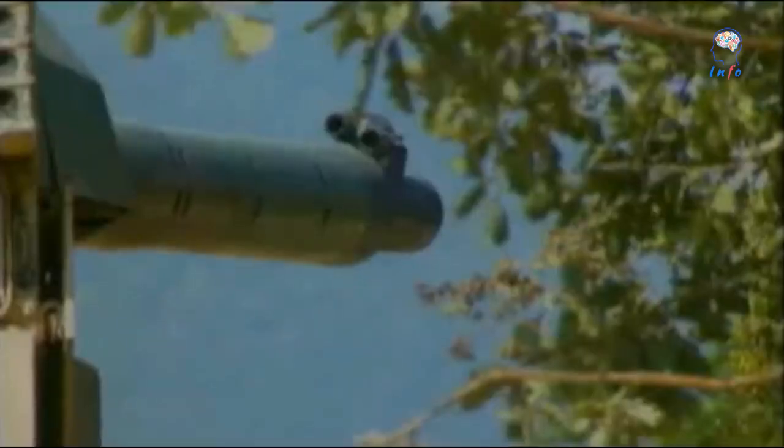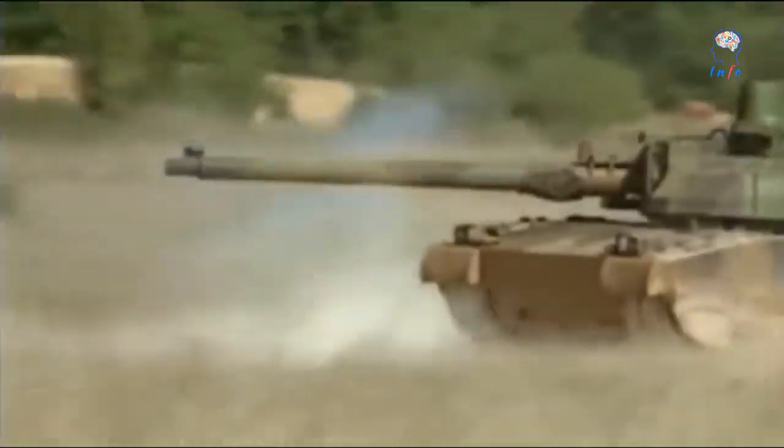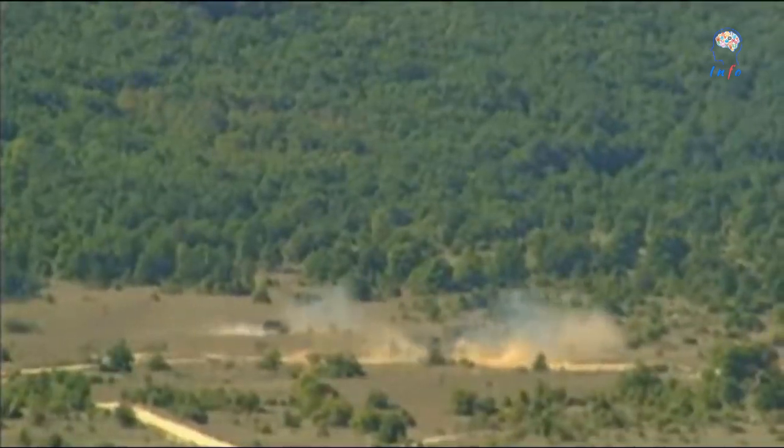Notified in March 2015 to Nexter Systems for 330 million euros, the Leclerc XLR renovation will be materialized in 2020 by a first order for 50 platforms. Ultimately, the French Army would receive 200 upgraded Leclerc XLR MBTs, 122 of which by 2025.